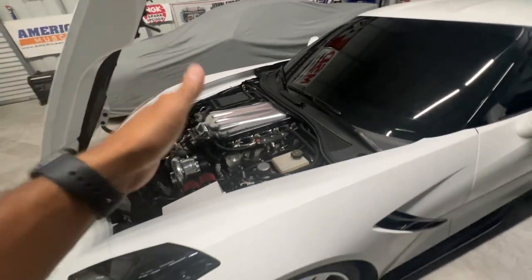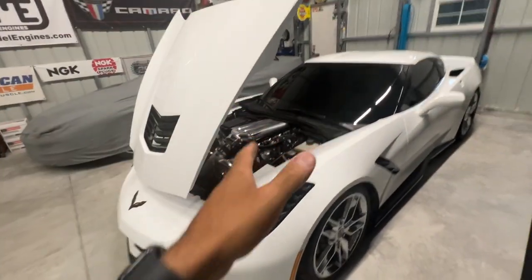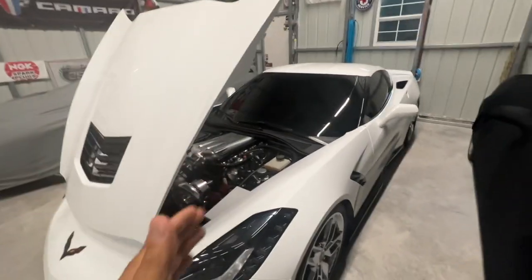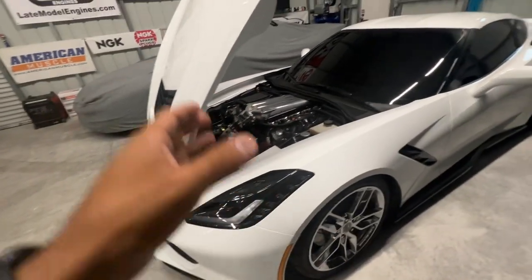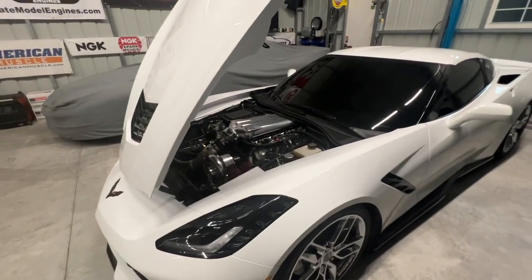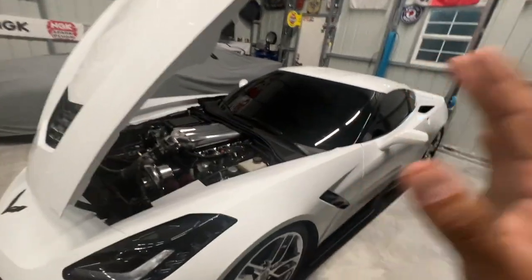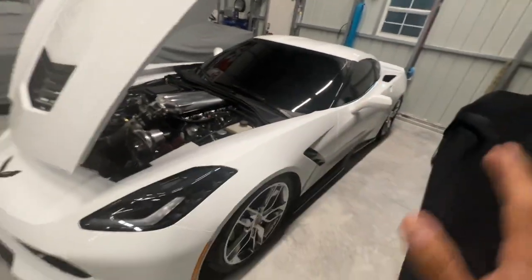As far as the engine, it is an LME LTX 427 cubic inch iron block with the billet YSI blower — she makes some steam. I still run it on the 20s; I haven't decided if I'm going to go to 15s or anything yet, but I still like the 20s.